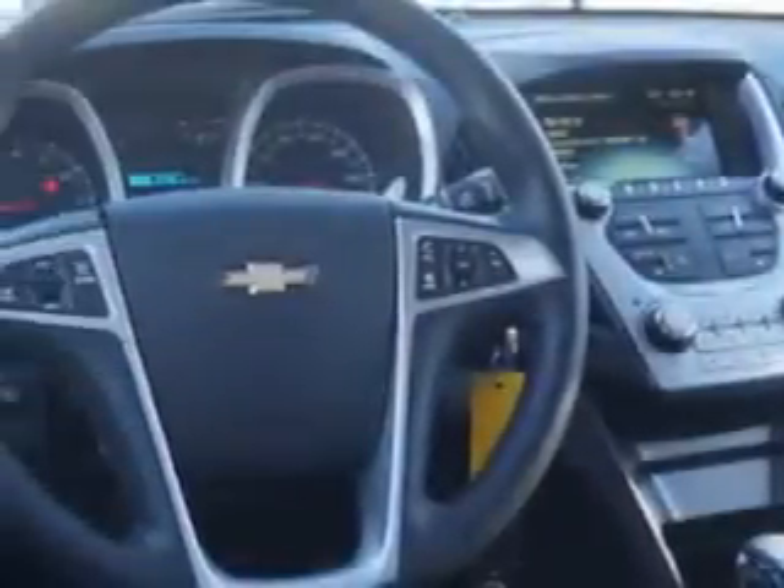Enjoy the drive and have peace of mind in this 2014 Chevrolet Equinox. See us at Larry H. Miller Chevrolet of Murray today.